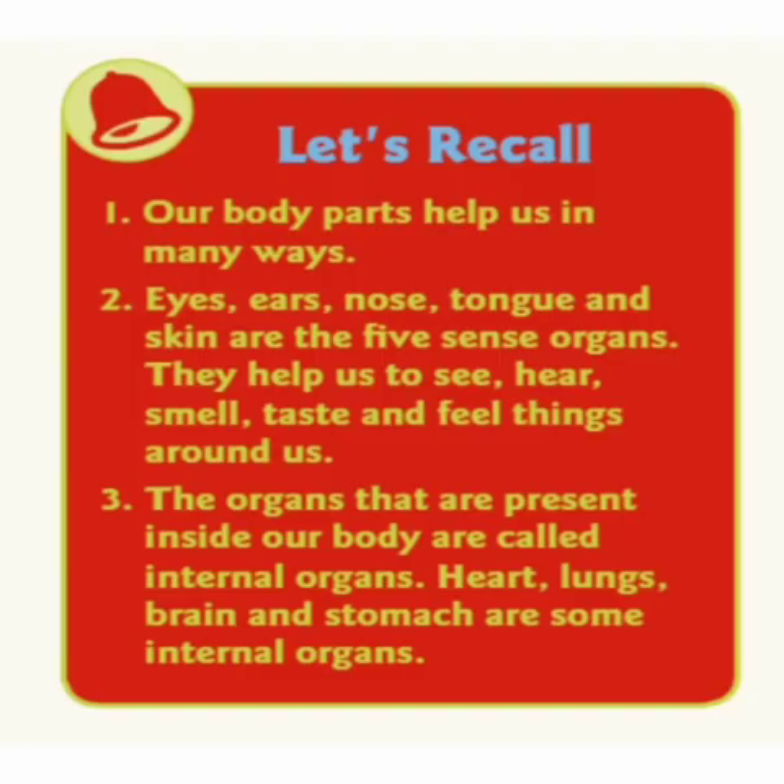Let's recall. Our body parts help us in many ways. Eyes, ears, nose, tongue and skin are the five sense organs. They help us to see, hear, smell, taste and feel things around us. The organs that are present inside our body are called internal organs. Heart, lungs, brain and stomach are some internal organs.